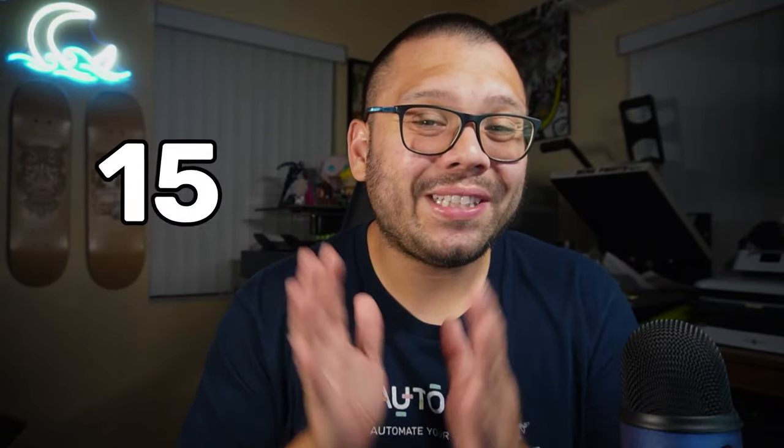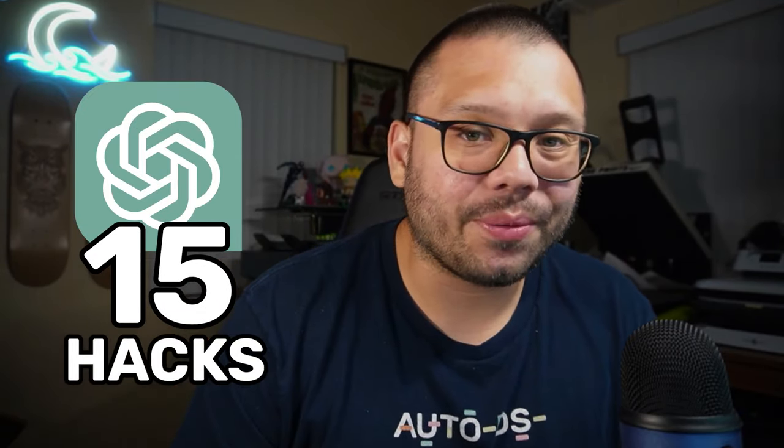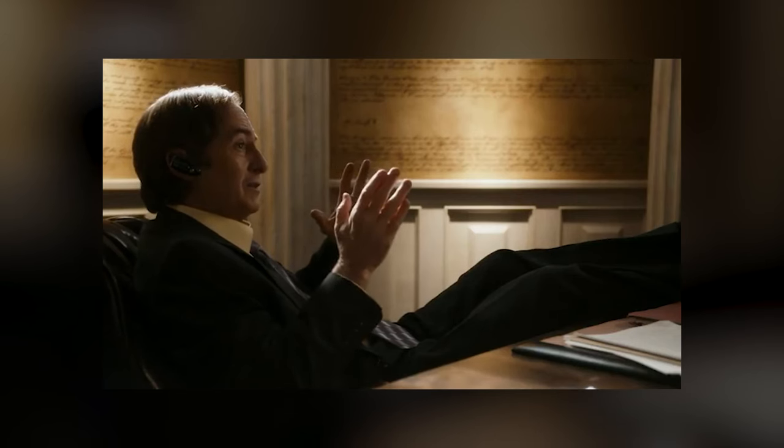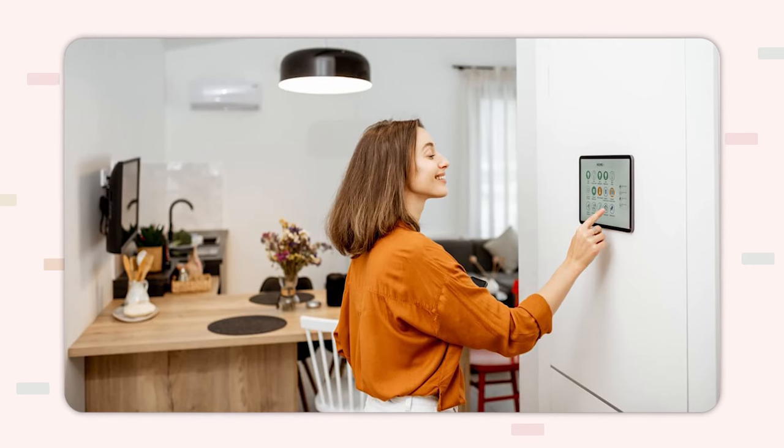In today's video, I'm going to be giving you 15 ChatGPT hacks to help you improve your dropshipping store — hacks that make my life much easier. We all know that ChatGPT can be used in an insane amount of ways. AI has evolved so much that it's hard to tell what is and isn't AI. It's used in everything from the military to typical household use. AI is absolutely booming, and right now is the time you need to start taking advantage and using it for your dropshipping business.